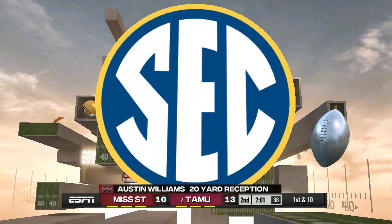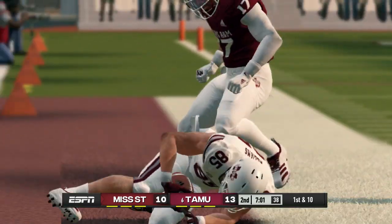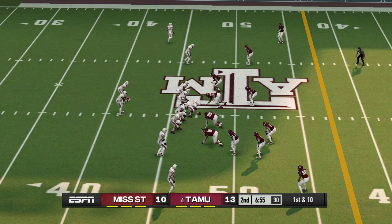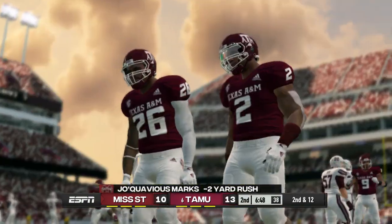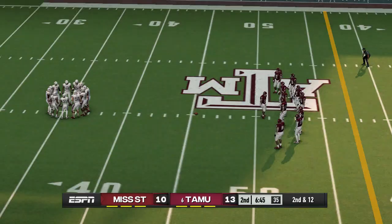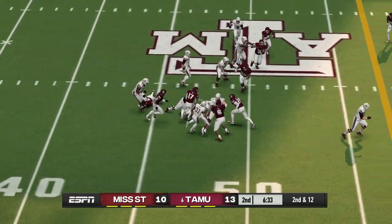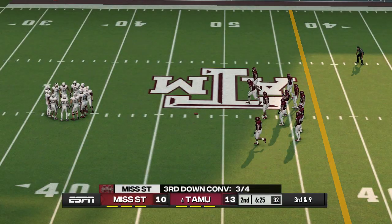He stays inbounds to make a nice catch. It's first and ten, ball on the 47. They'll wrestle him down in the backfield — the play didn't develop the way it was supposed to and the net result is a loss. They hand it to the back and make the stop at the 48. Third down, and they need to get it inside the 43.